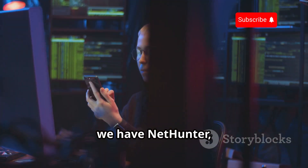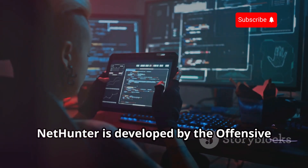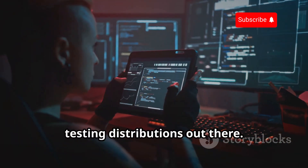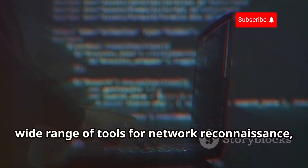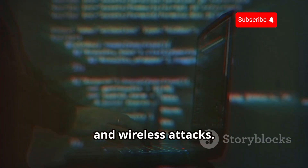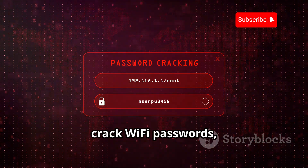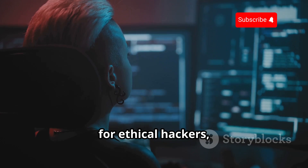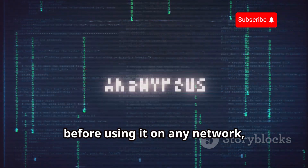Next up, we have NetHunter — a comprehensive penetration testing platform that runs on Android devices. NetHunter is developed by the offensive security team, the same folks behind Kali Linux, one of the most popular penetration testing distributions out there. It's based on Kali Linux and provides a wide range of tools for network reconnaissance, vulnerability scanning, exploitation, and wireless attacks. With NetHunter, you can perform man-in-the-middle attacks, crack Wi-Fi passwords, scan for vulnerabilities, and much more. It's a powerful platform designed for ethical hackers, penetration testers, and security professionals. Make sure you have proper authorization before using it on any network, and always respect the privacy and security of others.